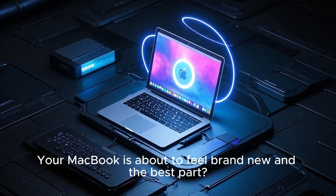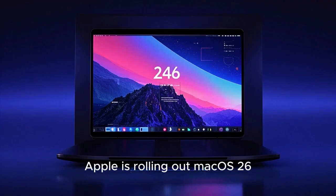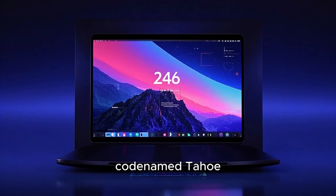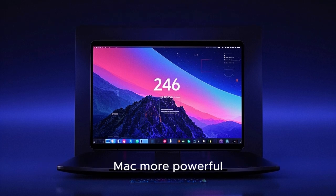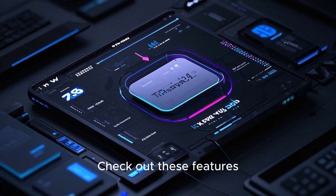Your MacBook is about to feel brand new, and the best part — it's a free upgrade. Apple is rolling out macOS 26, codenamed Tahoe, and it's packed with visual upgrades and smart new features that make your Mac more powerful, more helpful, and more fun to use. Check out these features.